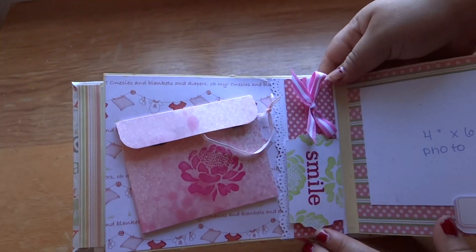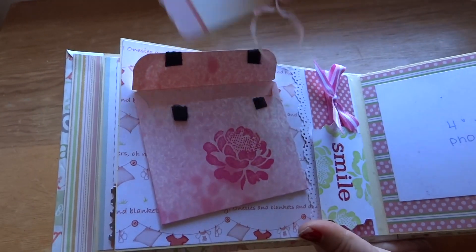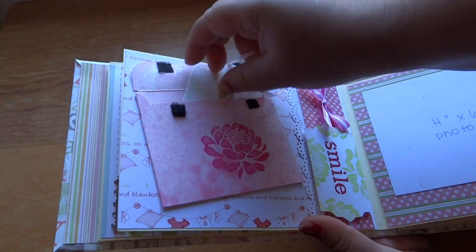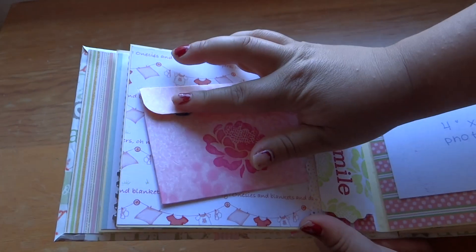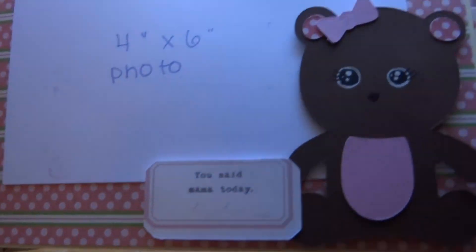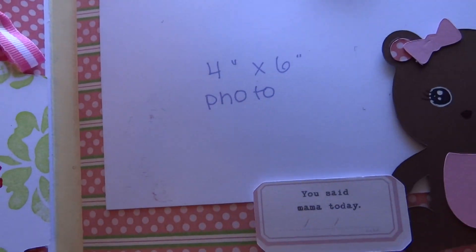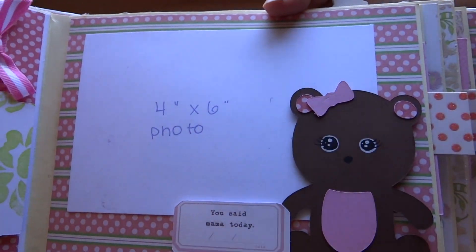Here's this page — of course this is just a little envelope that I made and I stuck a little tag in here. It's blank, but I got these tags at Michael's and I've been using them in a lot of mini albums. Here's another 4 by 6. Same with this bear — I drew the eyes on. I thought it was so cute because it says 'you said mama today,' and it's important to record those things.